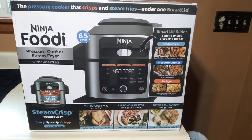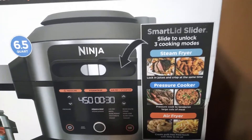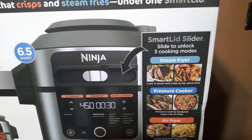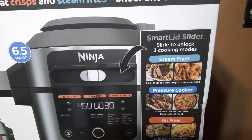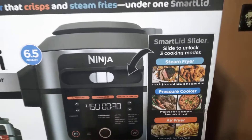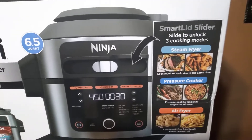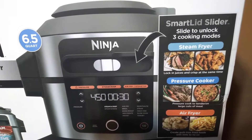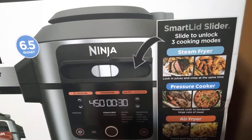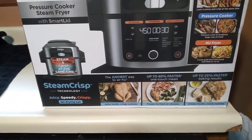This is what we ended up buying — we waited for a sale. It's the Ninja Foodi Pressure Cooker Steam Fryer. There are two versions: the older one comes with two lids, which is a big hassle. This is the newer one with the Smart Lid slider — that's the one you want.